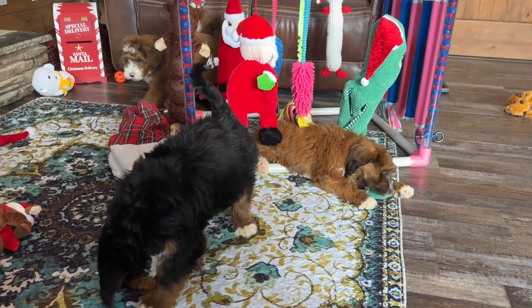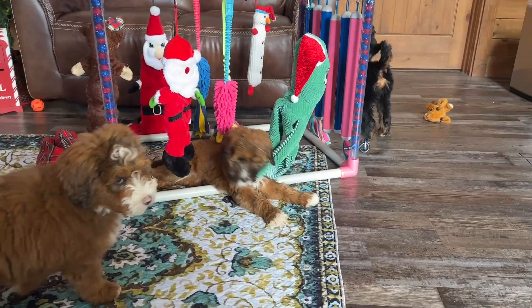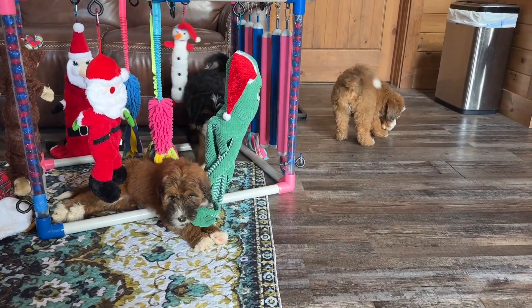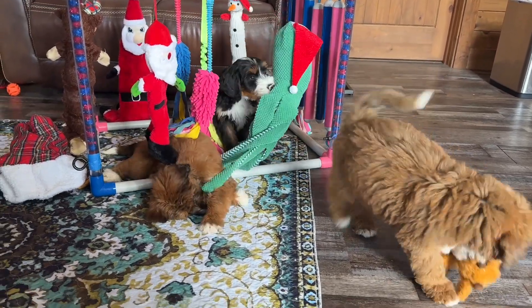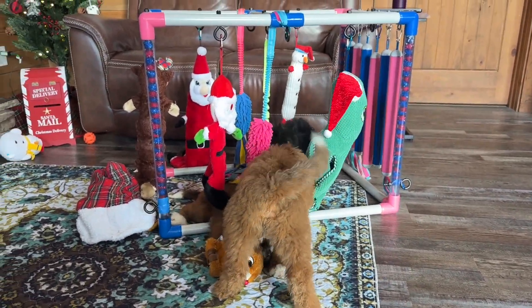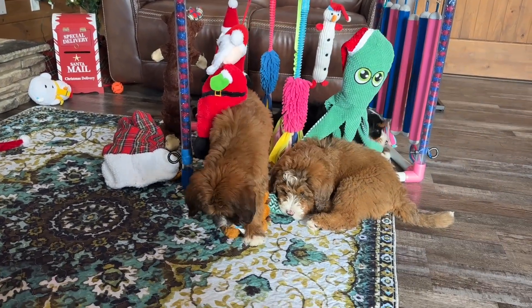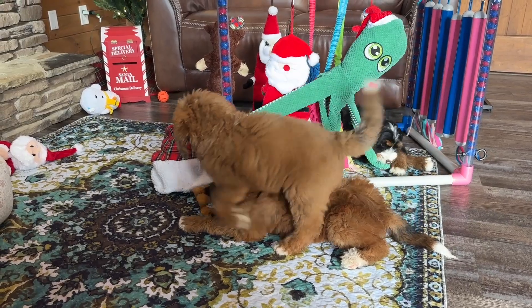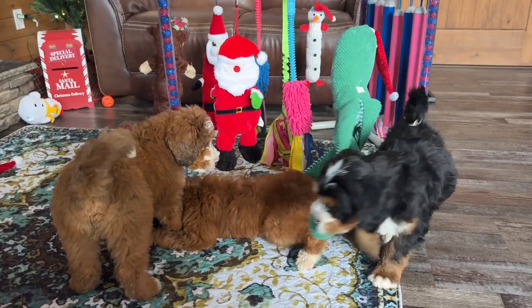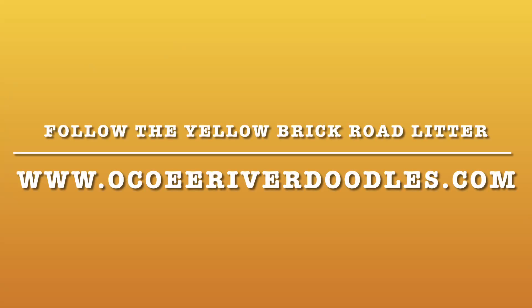The puppies will be ready for their second round of vaccinations next week, so if they don't have homes we'll be taking them in for that — we've already had their first round. We just had a family reserve Cowardly Lion; I think they're coming tomorrow to pick him up. That is it for this week's Movie Monday — we will see you guys back here next week at Okoy River Doodles!